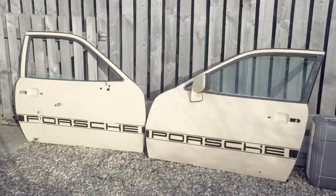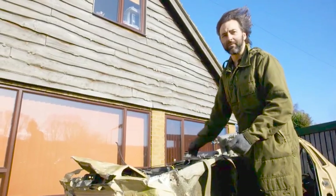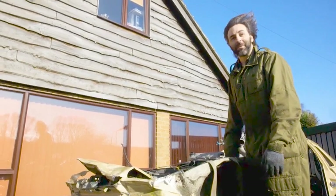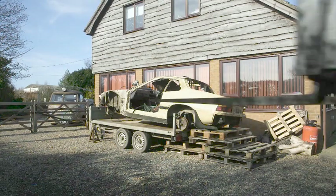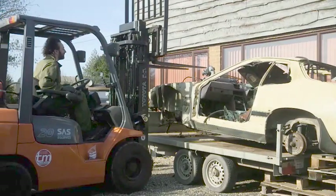Mark paid £250 for his Porsche. The challenge now is to find inspiration within its worn-out shell. The most exciting thing about the car at the moment is probably the engine. He'll lift it up, get some of the bolts from the back of the engine — and if he can't get to them, he'll just cut them off.